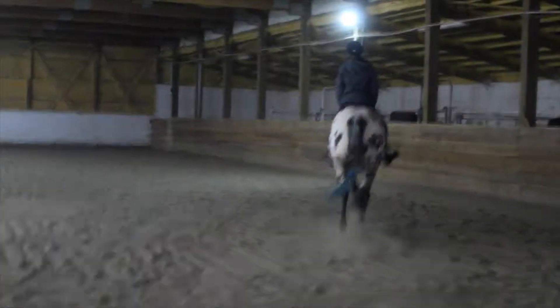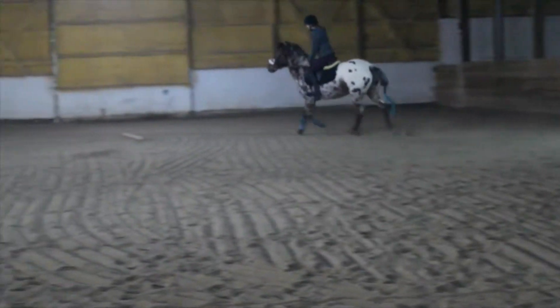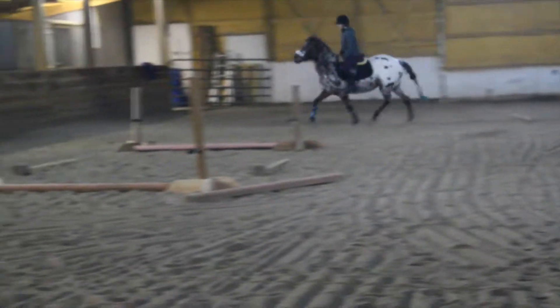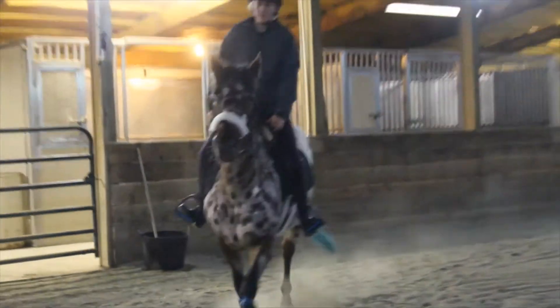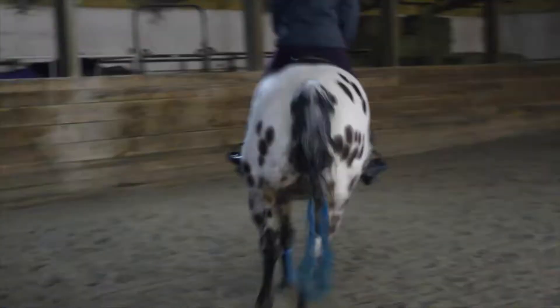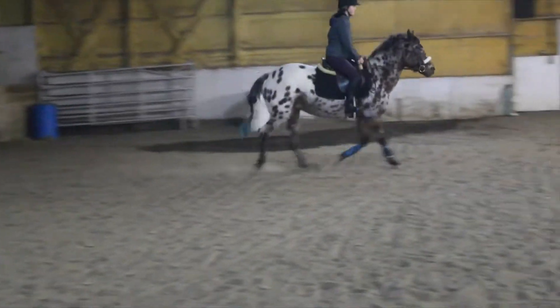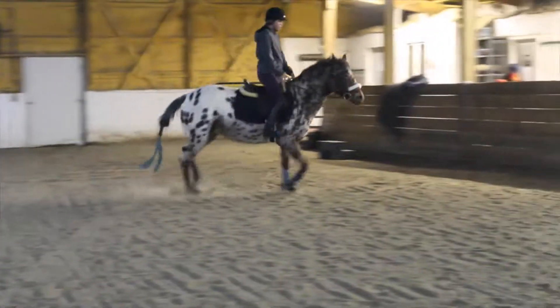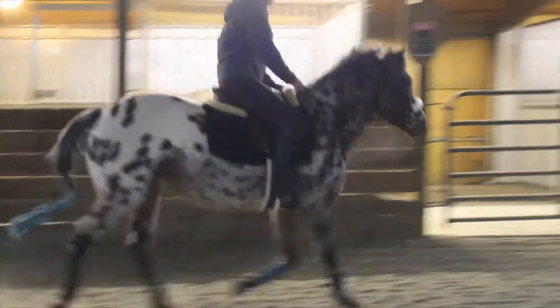She is still learning and very new to all this. If you're asking why she's so hollow, it's because she's been carrying herself like that for nine years from previous owners. She's never been taught to use her back. She's pretty much mastered it in the walk, which you'll see at the end of the video, but in the trot she gives me a little bit of release off the bridle and isn't so hollow.